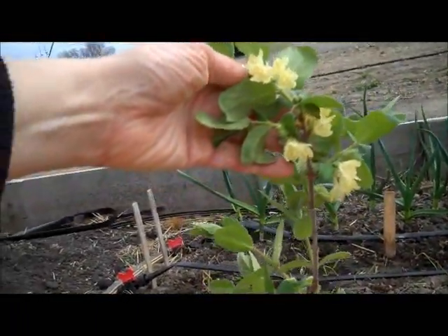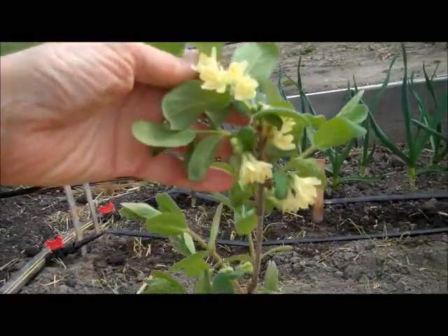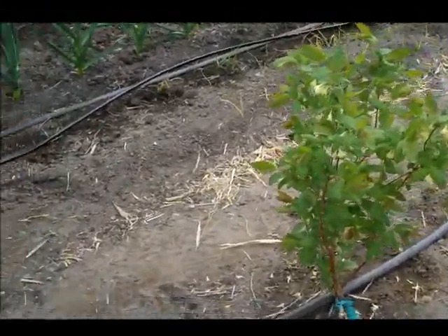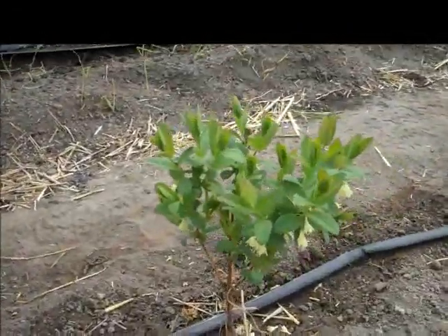Blossoms are fully formed on these Tundras. It is just amazing to see the amount of blossoms and the amount of new growth that has been produced.